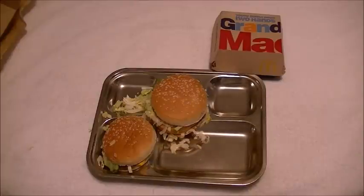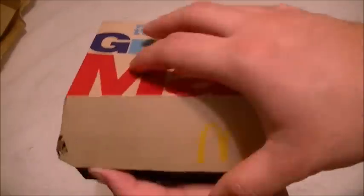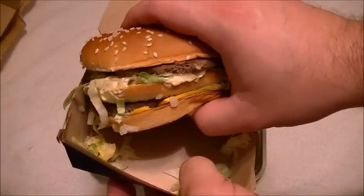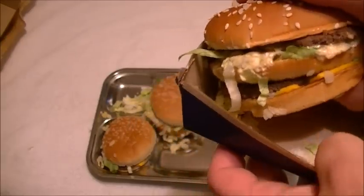Now, the big man — the Grand Big Mac. Whoa, look at that. That is big. This is probably the size of what a Big Mac used to be years ago. They're all smaller now.